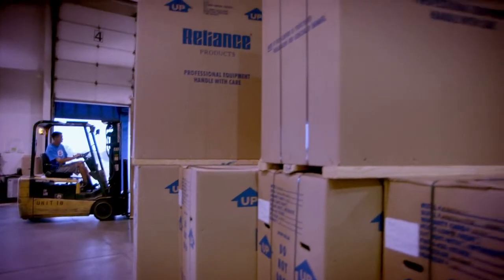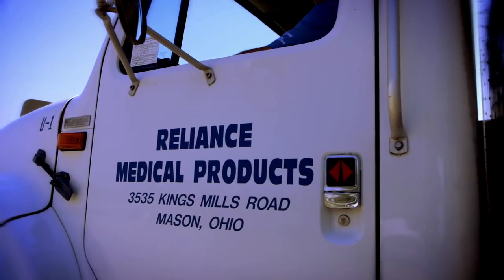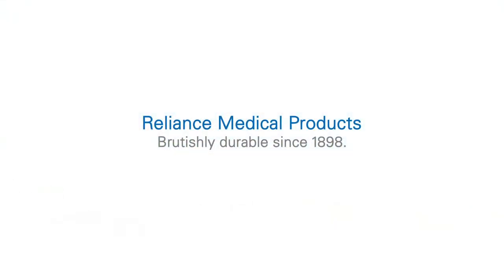Let Reliance deliver durable, ergonomic equipment in cool colors to you. Reliance — brutishly durable since 1898. And made in America to stay that way.